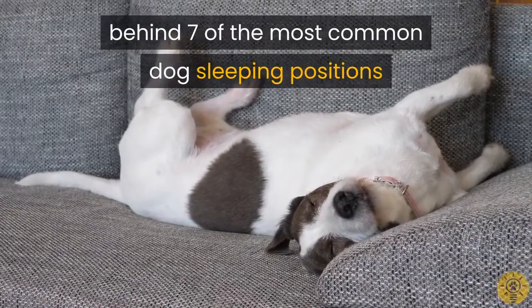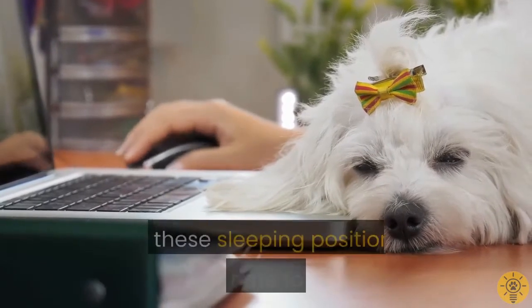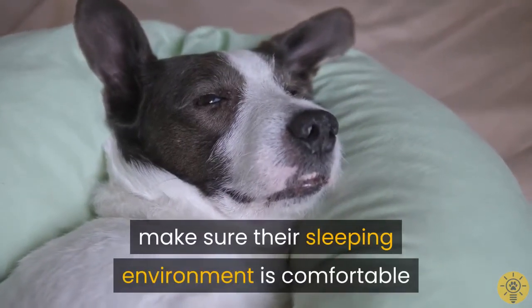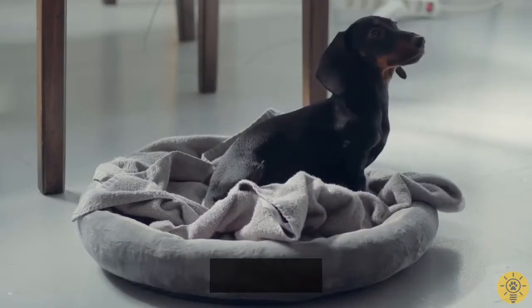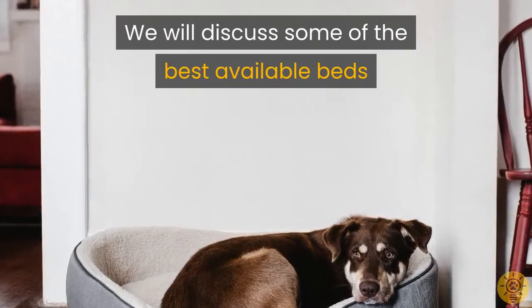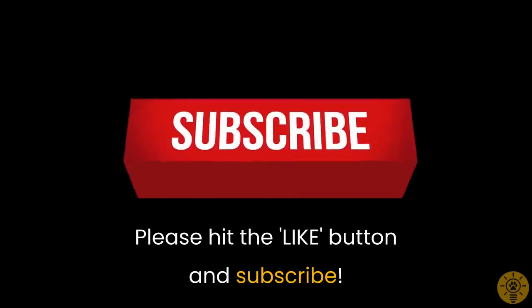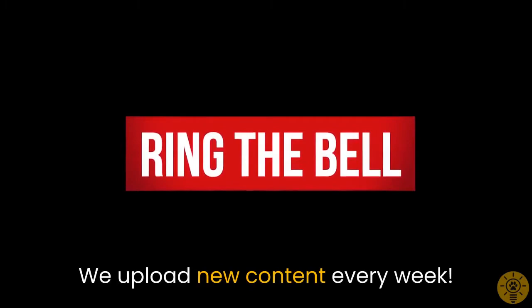So there you have it — we have explained the meanings behind seven of the most common dog sleeping positions. Your dog will adopt some, if not all, of these sleeping positions from time to time. To help your dog get the best sleep possible, make sure their sleeping environment is comfortable. One of the ways you can do it is to get them a proper dog bed. We will discuss some of the best available beds that owners can buy in a future video. If you found this information useful, please hit the like button and subscribe. We upload new content every week.